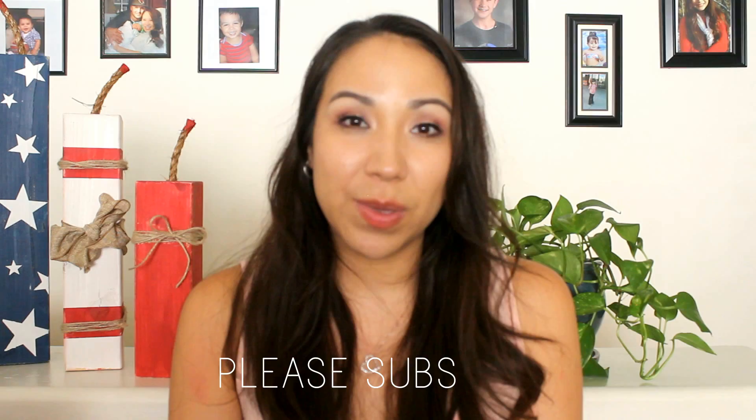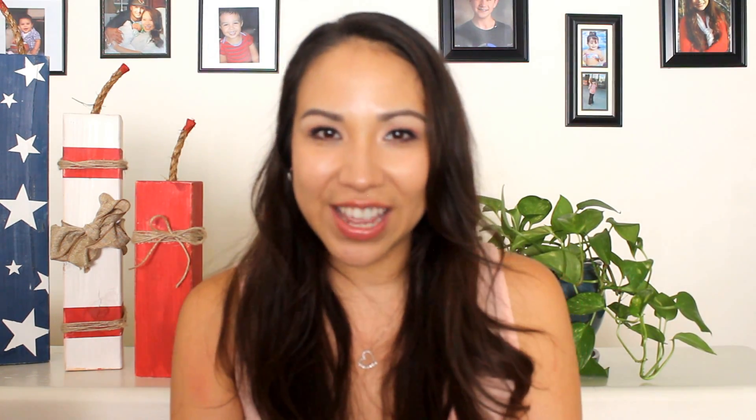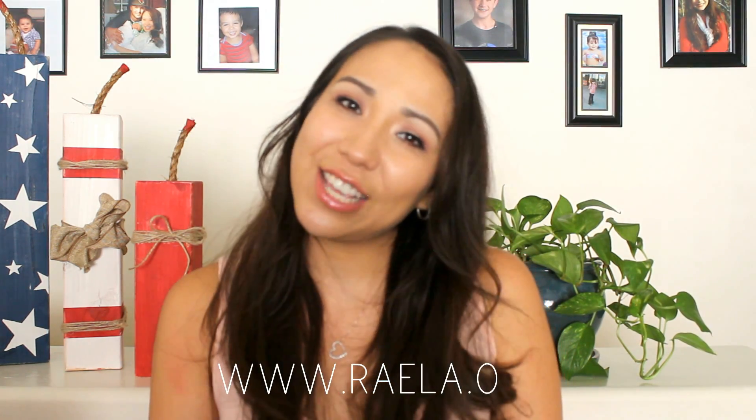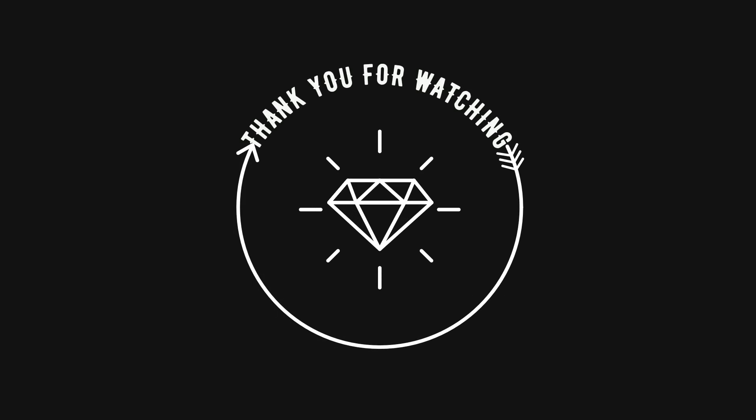Those are all the products I talked about today. Thank you so much for watching. Please give it a thumbs up and subscribe to my channel. I'll be posting every Tuesday and Thursday — Tuesday videos will be about beauty, and Thursday videos will be about lifestyle, motherhood, and things from my blog. If you haven't checked out my blog, please do — it's Rayla.org. Thank you so much for watching. I hope you have a blessed and beautiful day. Bye!